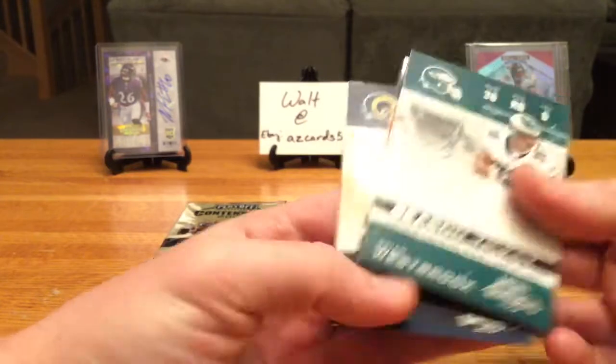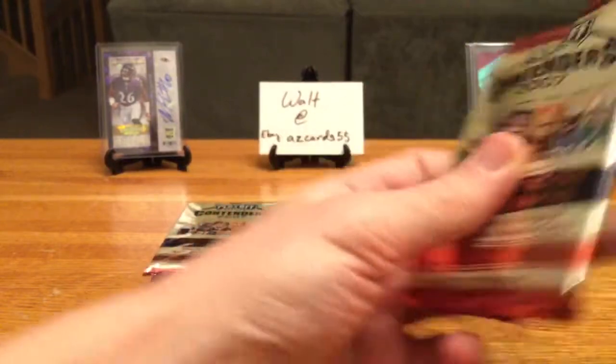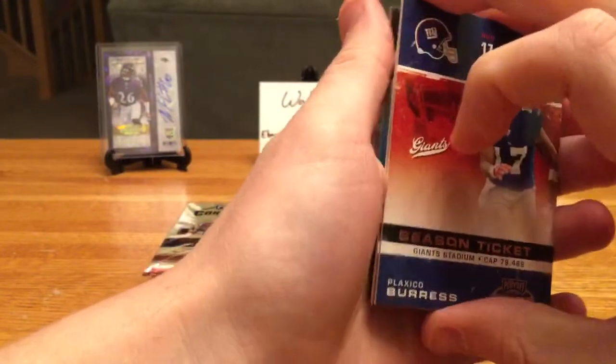Westbrook — these are sticking a little. Javon Walker, Mark Bulger. That's three inserts so far. I believe the box said insert cards are one in three packs, so we should see about eight total.